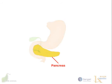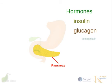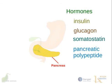The pancreas is both an endocrine gland and an exocrine gland. In its endocrine function, it produces several important hormones, including insulin, glucagon, somatostatin, and pancreatic polypeptide.